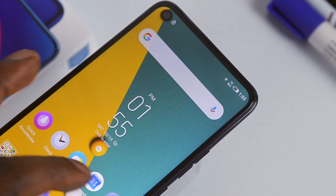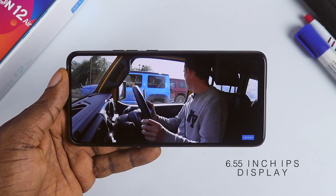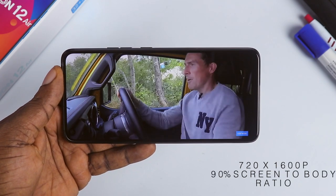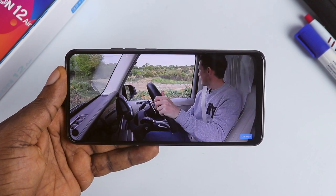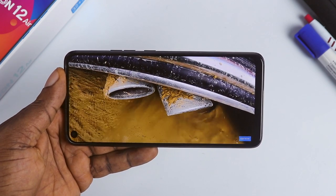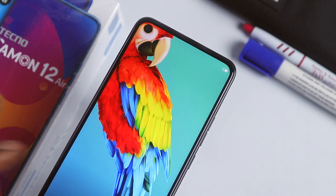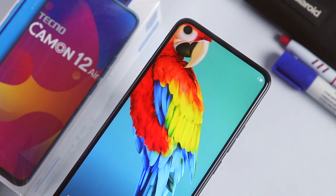The Tecno Camon 12A is the first Tecno device to incorporate a dot-in display, with a 6.55-inch IPS display. It makes watching movies, YouTube videos, and playing games more immersive. The media you're consuming wraps around the punch-hole display, giving you a complete cinematic experience. You can also take your creative skills up with amazing wallpapers that fit the dot-in display, making the whole device look beautiful.